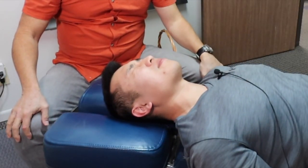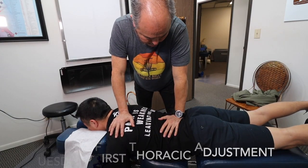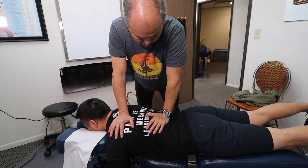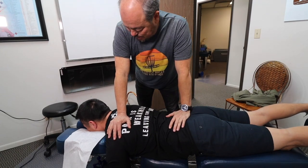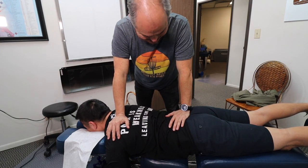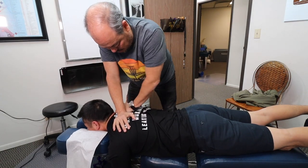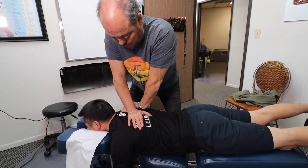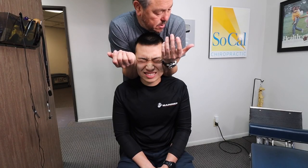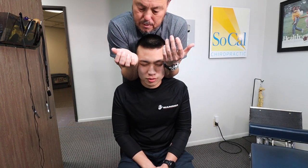Did you feel that? How painful is that — pretty painful? Not so bad down here, or more down here? This is the one I want to adjust right there. It's pretty painful because you're still not relaxing your shoulders.